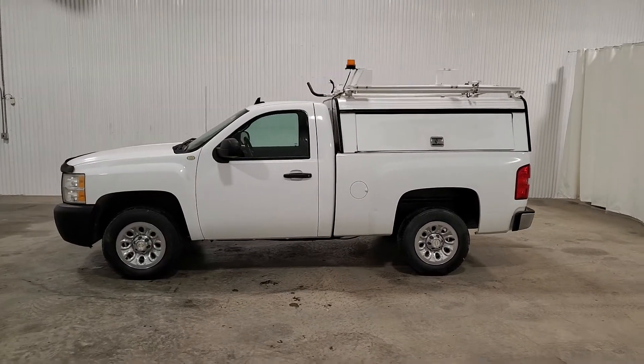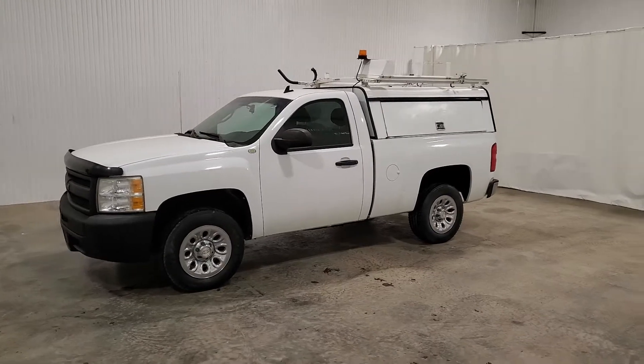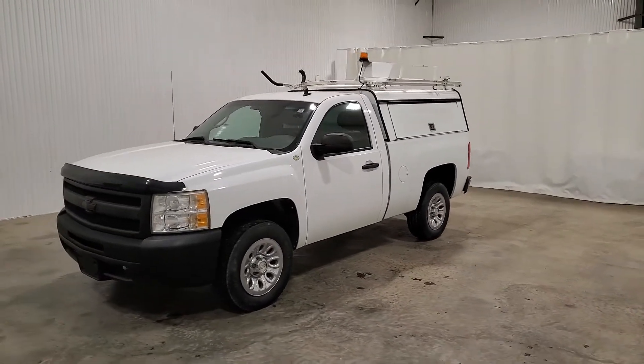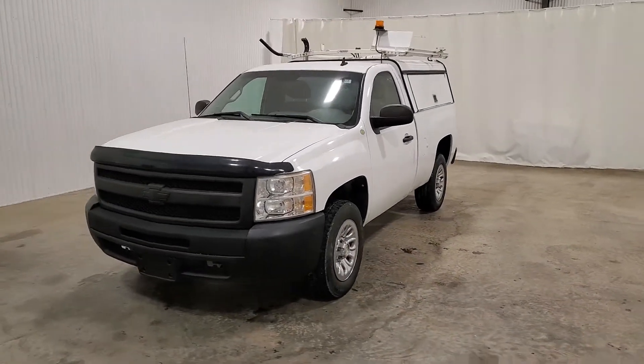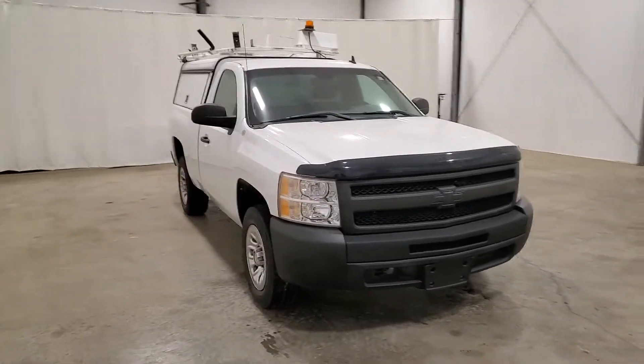Hi guys, it's Jayden from Saskatoon Truck Center. This is stock number 3863P — it's a 2010 Chevy regular cab half-ton, 163k, 4.3 litre V6.